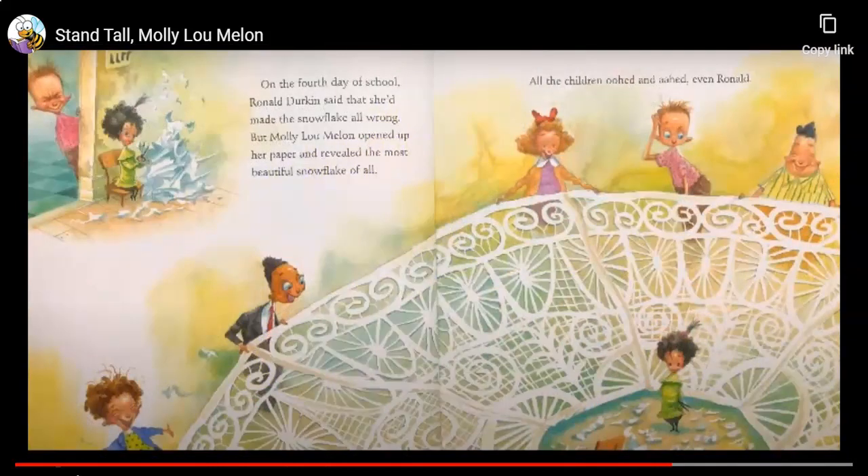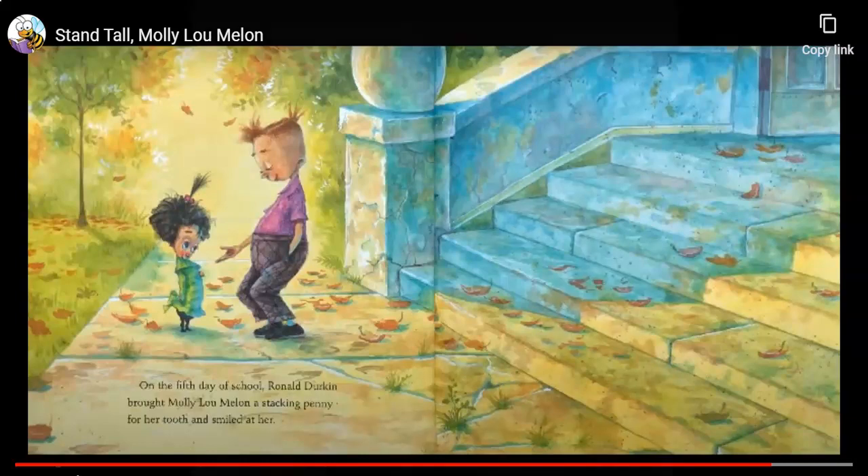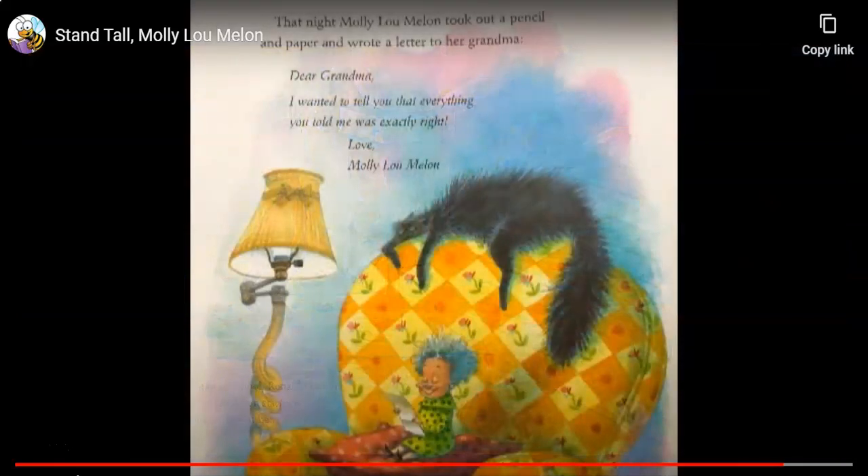On the fourth day of school, Ronald Durkin said that she'd made the snowflake all wrong. But Molly Lou Mellon opened up her paper and revealed the most beautiful snowflake of all. All the children ooed and aahed, even Ronald. On the fifth day of school, Ronald Durkin brought Molly Lou Mellon a stacking penny for her tooth and smiled at her. That night, Molly Lou Mellon took out a pencil and paper and wrote a letter to her grandma: Dear Grandma, I wanted to tell you that everything you told me was exactly right. Love, Molly Lou Mellon.